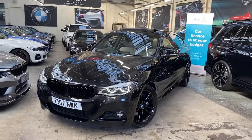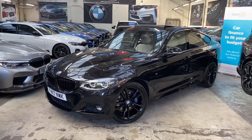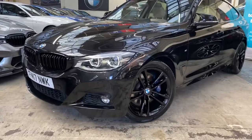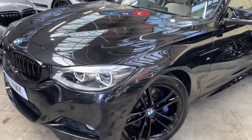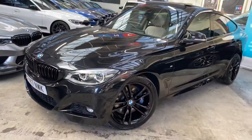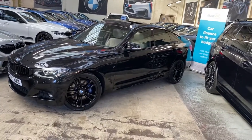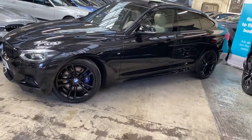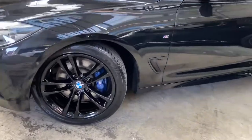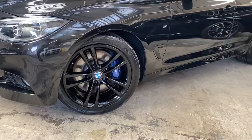Starting with the front of the car — a nice obvious place to start — we've got the gloss black kidney grills. The headlamps are the BMW adaptive LED headlamps, which give you nicer, brighter vision alongside the fact that they will move with the direction of the steering input.